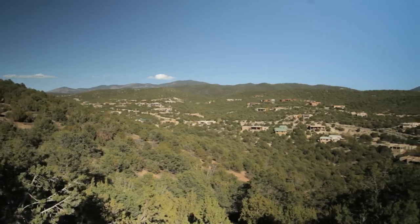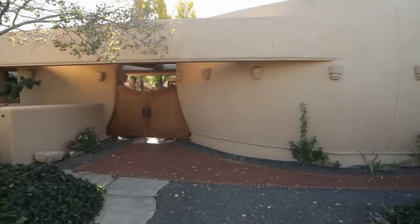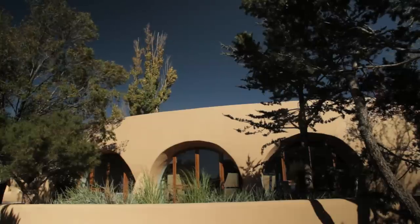We're in Santa Fe, New Mexico, in a Frank Lloyd Wright home that was designed for a residence in El Paso, Texas. This is the first approved version of Frank Lloyd Wright's Pottery House, which is the only adobe structure that he ever designed.